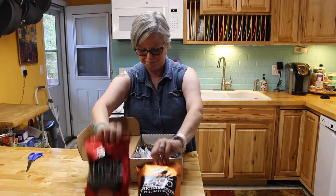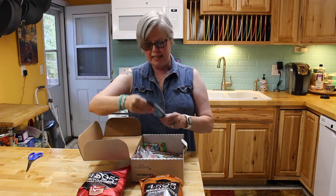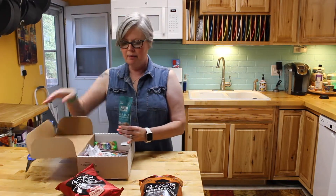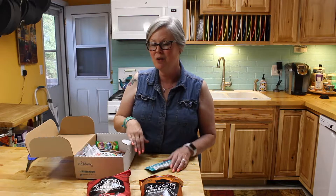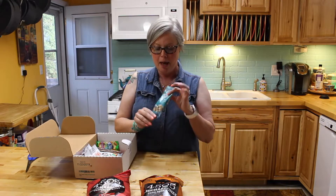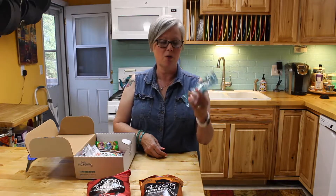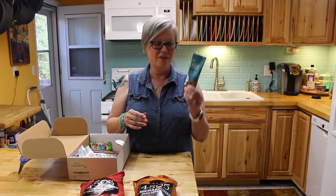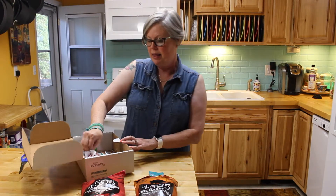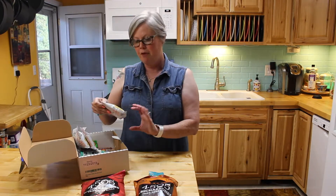I got macadamia nuts. If you've ever had anybody bring you these from Hawaii, you think, "Oh my god, this is the most amazing thing." I got a giant thing of them at Costco and they get really old quick, but this is a really good size to put in your purse or in your car because they don't melt and they're not bad in this size.